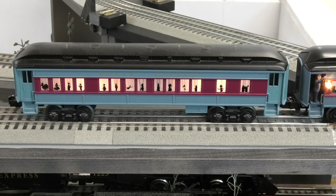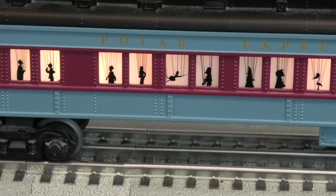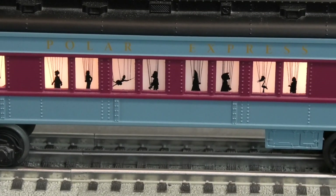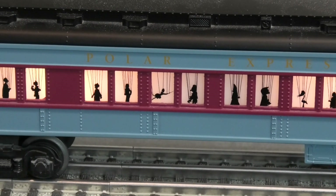The next car is the lost toys car, another great addition to the Polar Express from the movie. If we look through the window, you can see the puppets and the toys inside hanging from their strings, which were a prominent feature of the Polar Express movie.